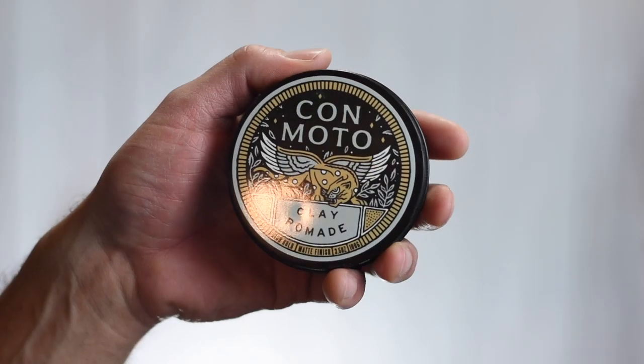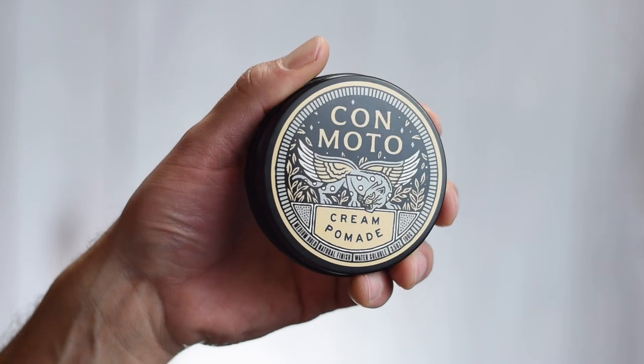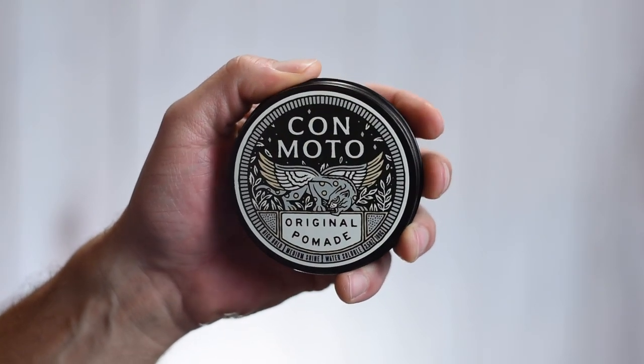So Conmodo Pomade, as I mentioned just a moment ago, they are a Canadian brand, and as of right now they have four products. We have their clay pomade, which is their high-hold matte finish option; their paste pomade, which is a high-hold natural finish product; their cream pomade, which is a medium-hold natural finish; and their original water-based pomade, which is a high-hold medium shine product.